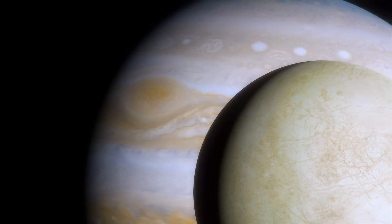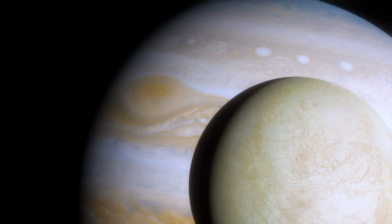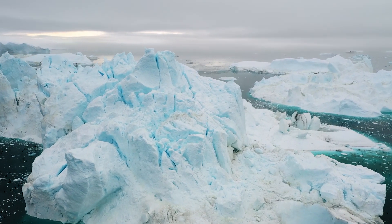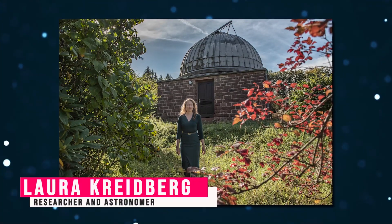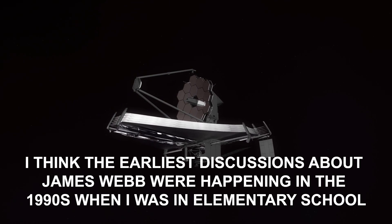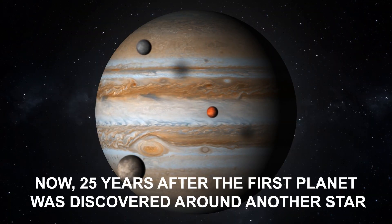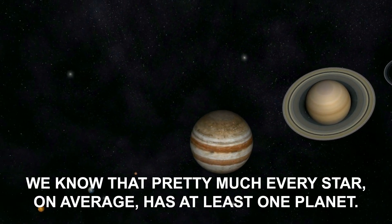How shocked will you be if we say that the Chaos Terrain of Jupiter's moon Europa shows evidence that life can exist here? The very fact that Europa has ice as its surface gives a hint that at least microorganisms can exist here. Researcher and astronomer Laura Kreidberg at the Max Planck Institute for Astronomy in Germany noted that the earliest discussions about James Webb were happening in the 1990s. Now, 25 years after the first planet was discovered around another star, we know that pretty much every star, on average, has at least one planet.